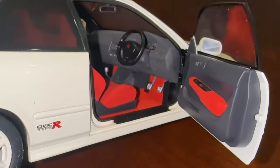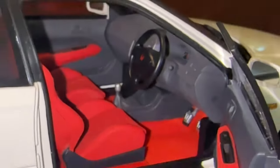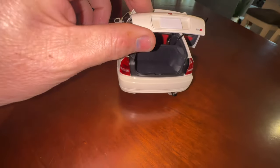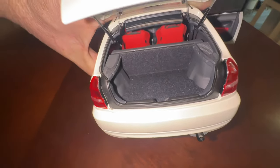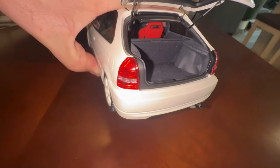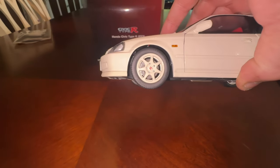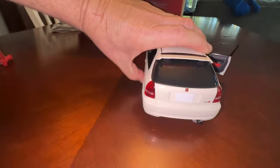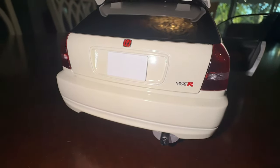You never see Honda models this good. The trunk opens and has kind of a felt lining so it doesn't look like shiny plastic. The molding all looks correct, the inner panels — right down to the wheels and the brake calipers. Everything is absolutely perfectly proportioned, right down to the stickers. Look how clean the stickers are.